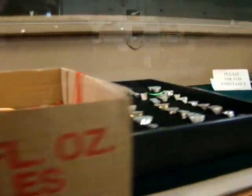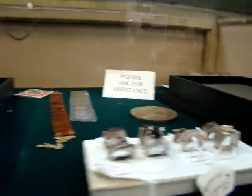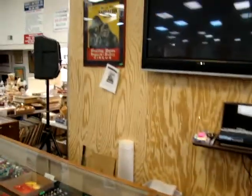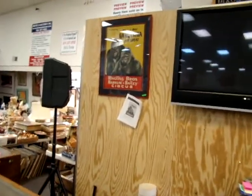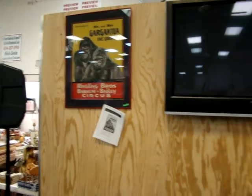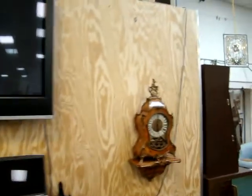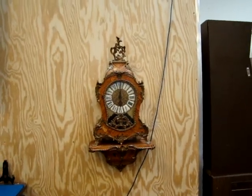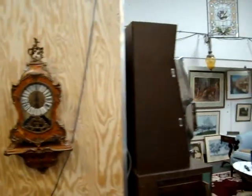A lot of estate jewelry — sterling, gold, white gold, yellow gold, diamonds. A lot of nice merchandise. We do have some coins. Nice poster — Ringling Brothers and Barnum & Bailey Circus. Look at this nice Italian mantle clock. It sets on a nice wall shelf, it has two pieces. Very unique.